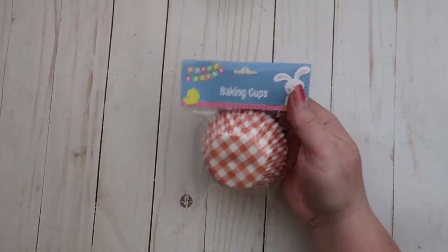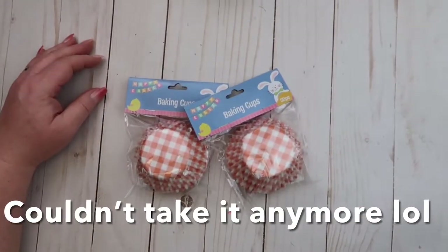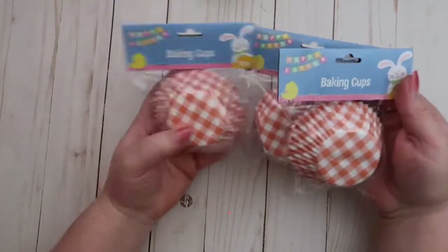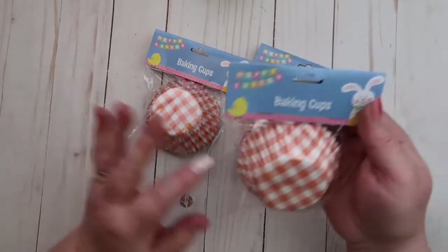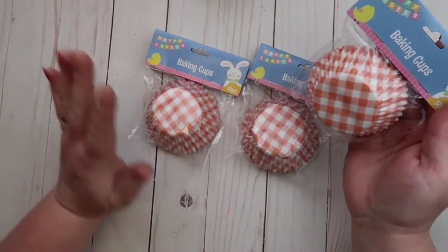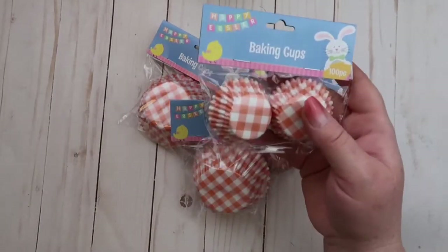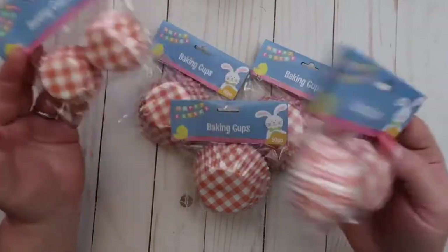Then I came across these cupcake liners — I love this color. I got three of the big ones. I use cupcake liners to make rosettes and I absolutely love using them. Then I found the little mini versions too, and I'll try to pick up more of those as well.